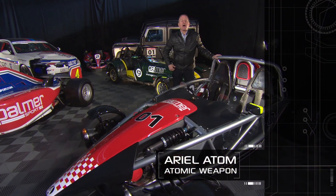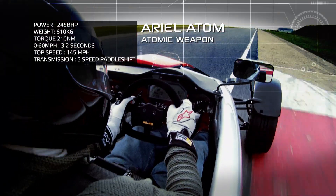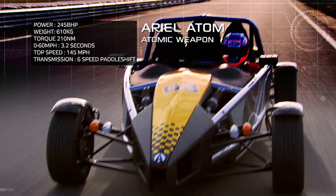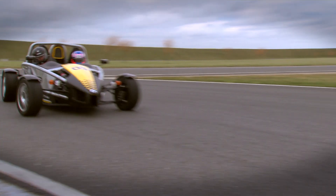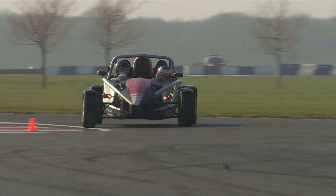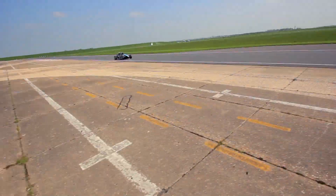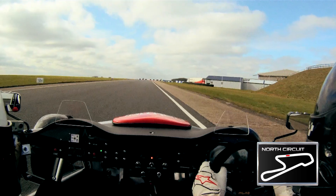The PalmerSport Ariel Atom has nothing more than the bare essentials. With 245 brake horsepower screaming at 8,000 revs, it does exactly what a race car should. With the PalmerSport-developed paddle shift system, gear shifts take a barely perceptible 40 thousandths of a second, and 0 to 60 is a three-second blur.